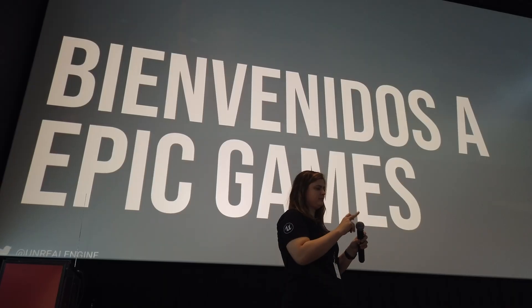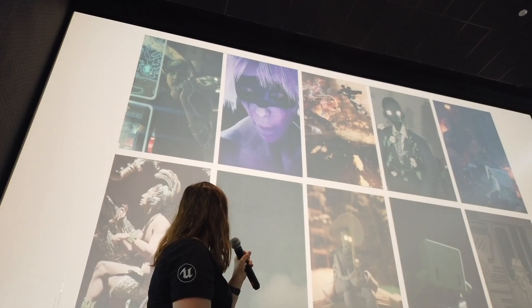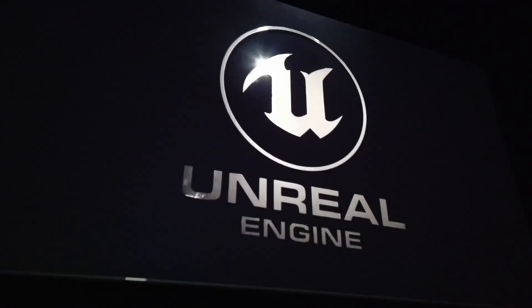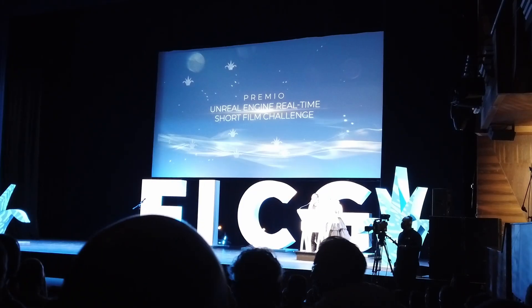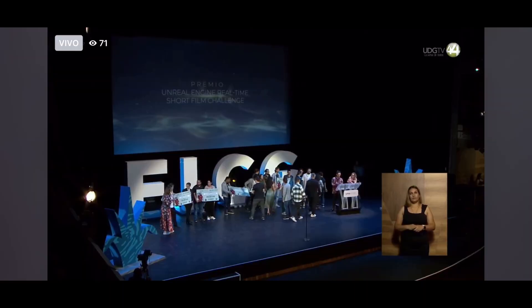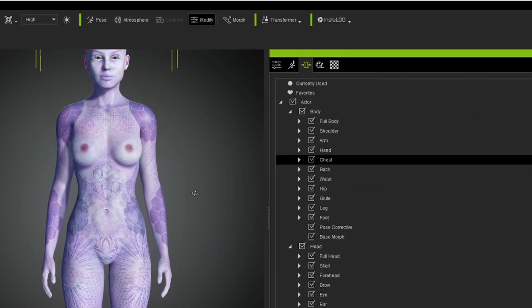We recently won a real-time short challenge. The deadlines were very short. Character Creator 4 and iClone 8 were great tools that helped us win that challenge.